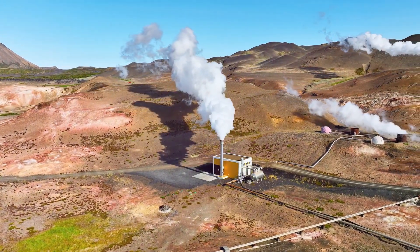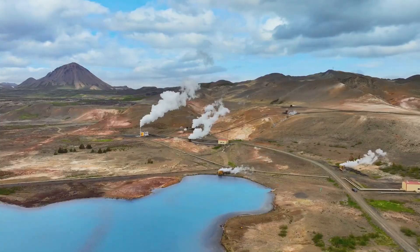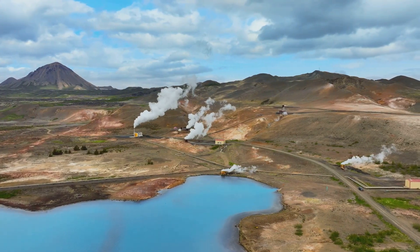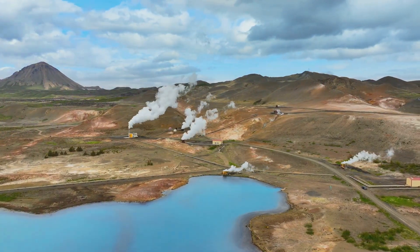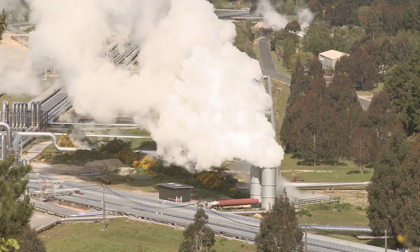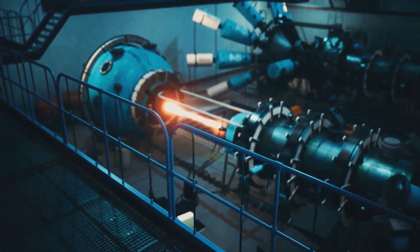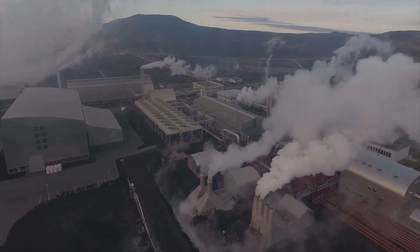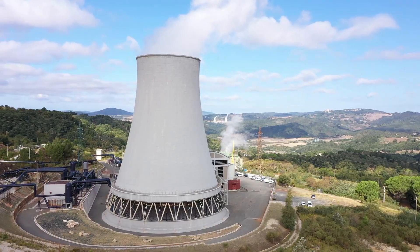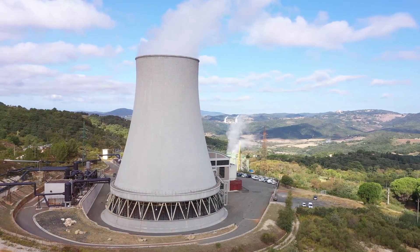Harnessing geothermal energy involves capturing the heat from the Earth and converting it into electricity. The process begins when wells are drilled into geothermal reservoirs, releasing a mixture of superheated water and steam. This steam, under immense pressure, is directed through pipelines to a nearby power plant. Inside the power plant, the steam spins turbines connected to generators. These generators produce electricity which is then fed into the electrical grid, powering homes and businesses. The condensed steam is often injected back into the geothermal reservoir, ensuring a sustainable cycle.